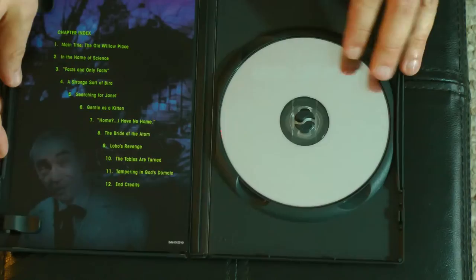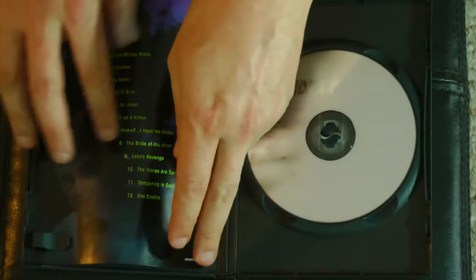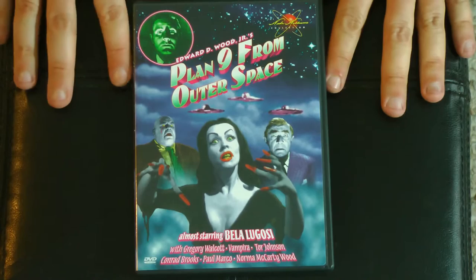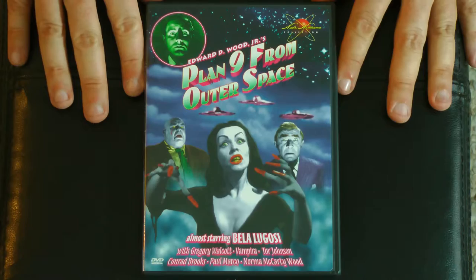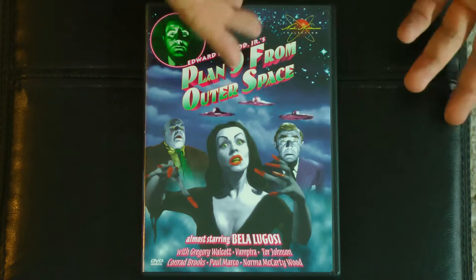Nothing but a chapter list on the back there. If you've seen Tim Burton's movie about Ed Wood, it's such a loving tribute to Ed Wood and his enthusiasm for film, wonderfully played by Johnny Depp — just such a fun movie. I definitely recommend watching that movie and then watching all of the originals, because you'll get so much more out of both experiences. Watch the movies first then Ed Wood, or watch Ed Wood first then the movies — either way you're going to have an absolute blast. The two really complement each other beautifully.